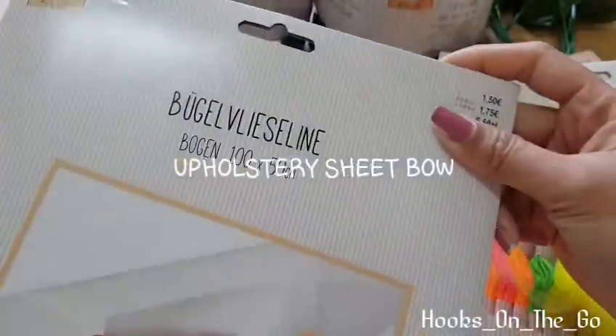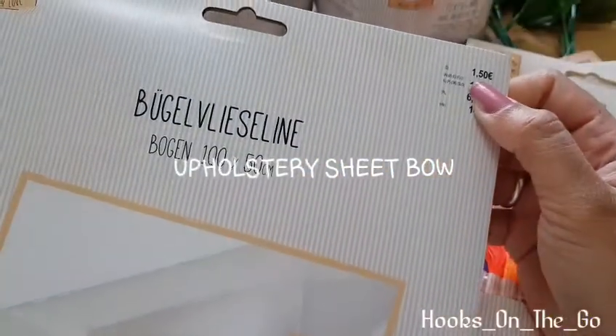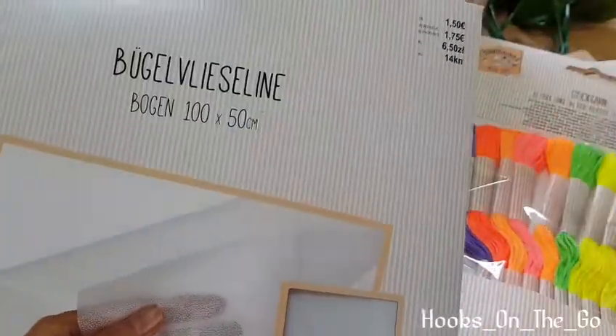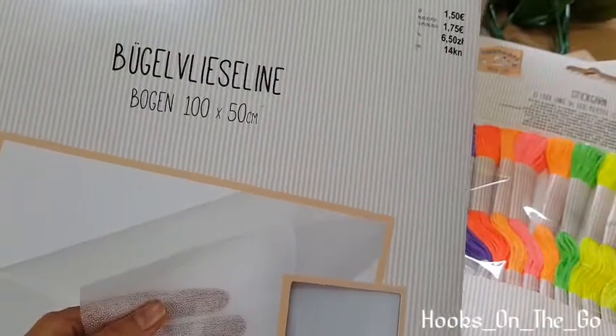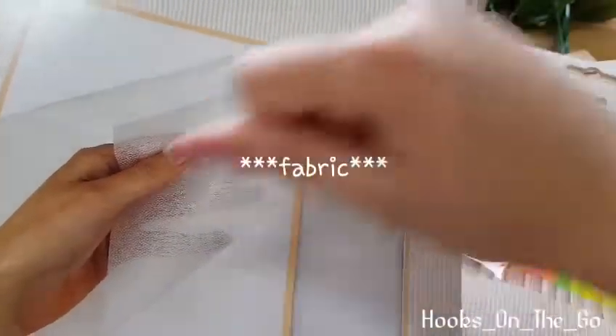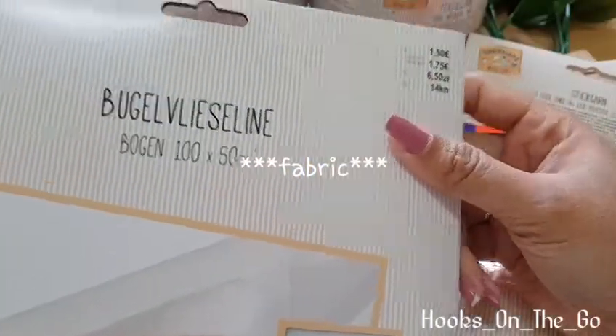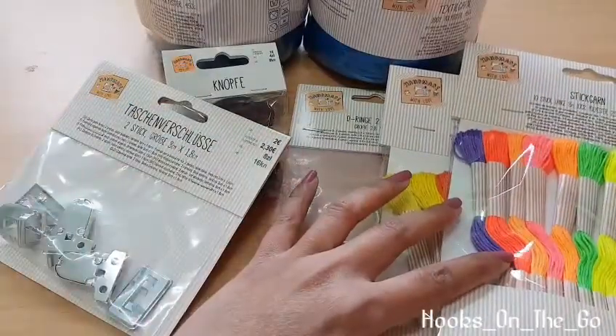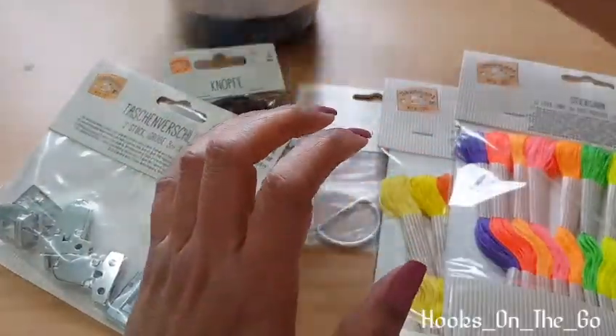And last, a fusible sheet bow — one pack for one euro and fifty cents. So you don't need to sew if you don't want to sew something onto your fabric; you can use this and then iron it under the fabric. Okay, and then the things that I got in Denmark.